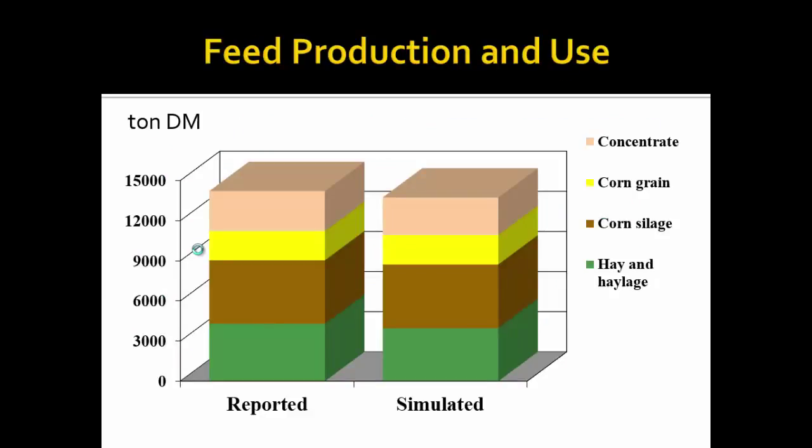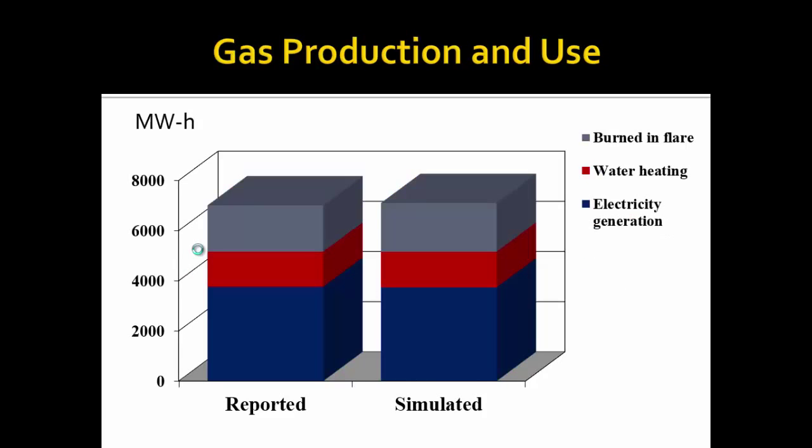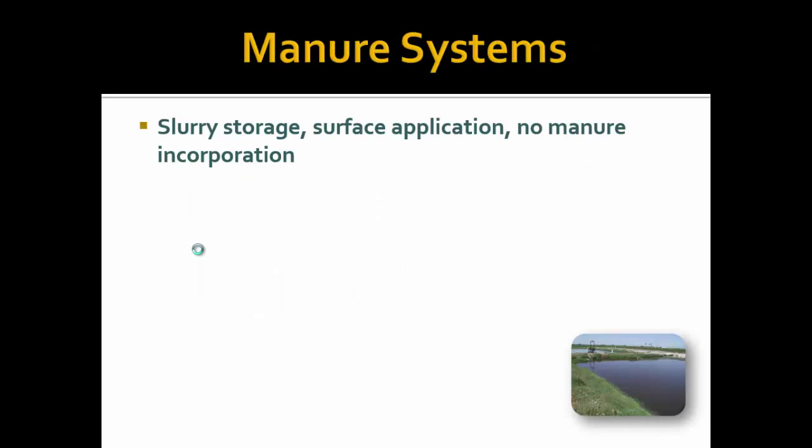To show some evaluation of the model to make sure it's really representing the farm, this shows a comparison of the feed produced and used on the actual farm through reported records versus that simulated. As you can see, we're doing a pretty good job. Since this farm had an anaerobic digester producing and using gas, this also shows that we're doing a pretty good job of representing the gas being produced and used.